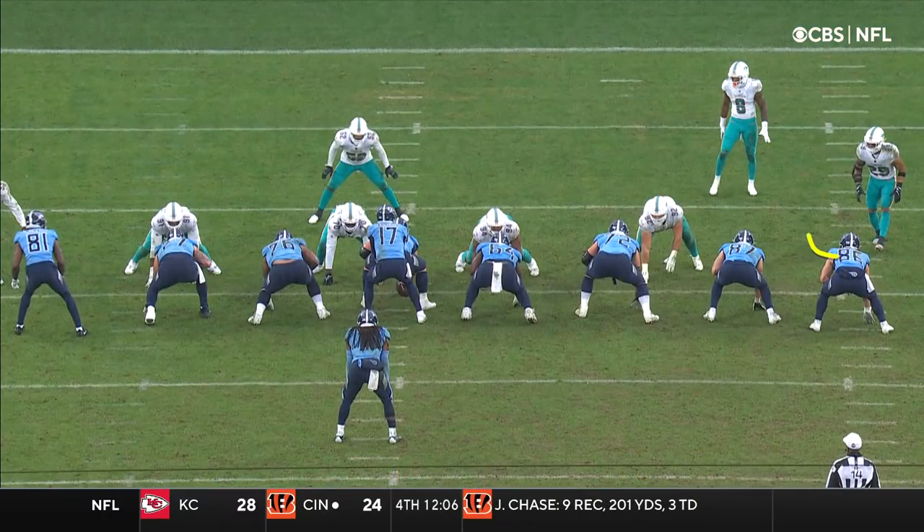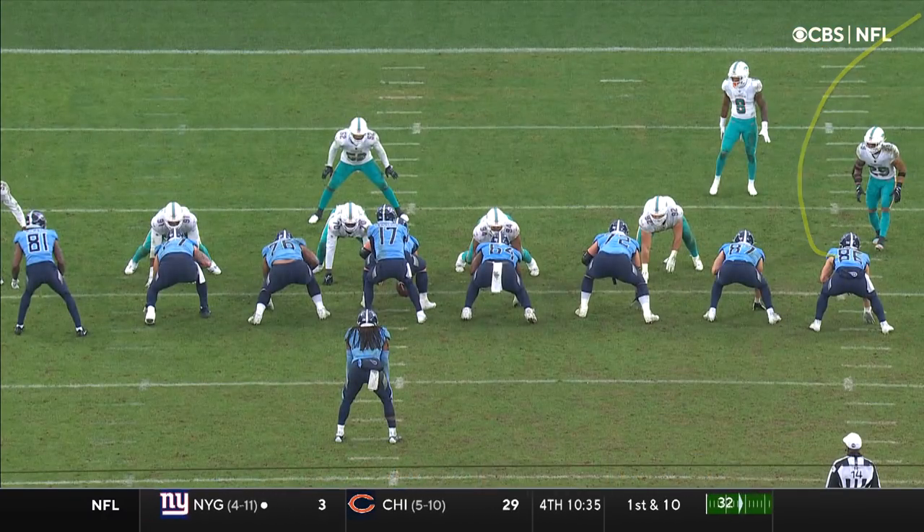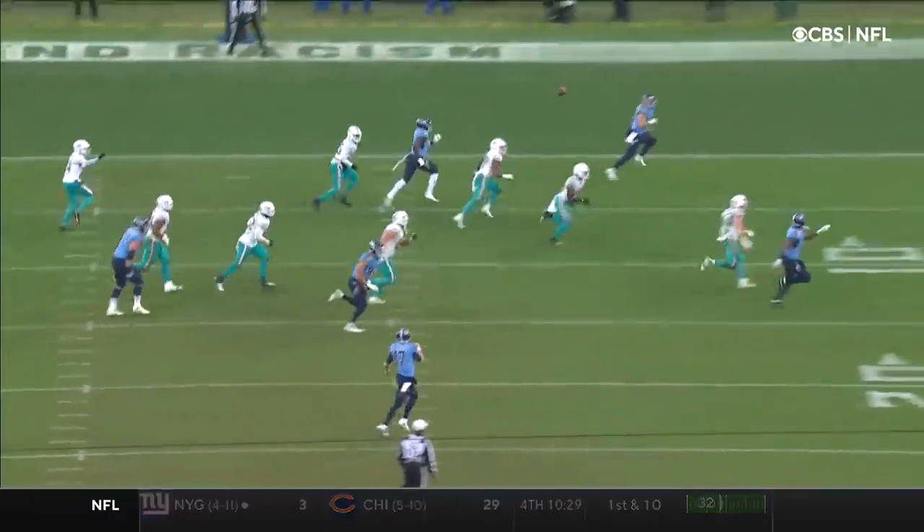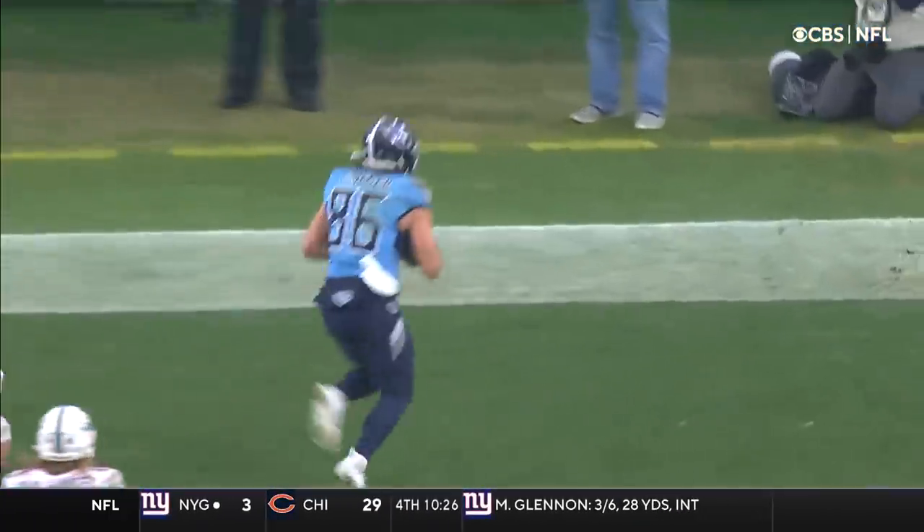He doesn't really even have to do much. He just goes and releases to the corner. Watch as the defense comes up and they bite on the play fake, and then they see the underneath — forgetting what's going on behind them.